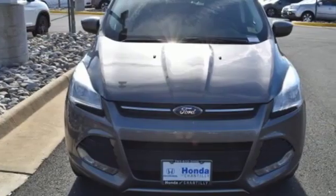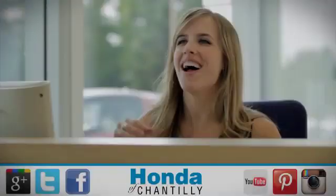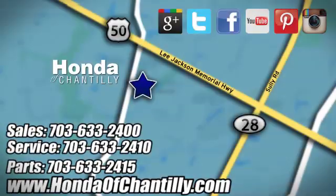Built on tradition, built to last, Ford. Take it for a test drive today. Honda of Chantilly — we're conveniently located just south of Dulles Airport at 4175 Stonecroft Boulevard in Chantilly.